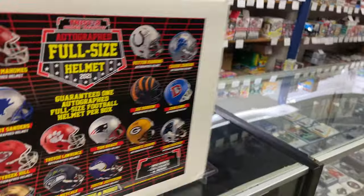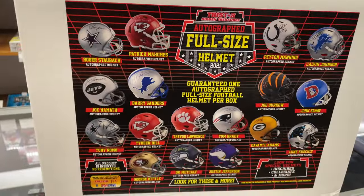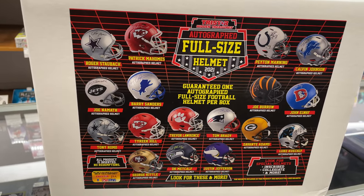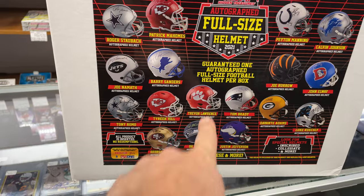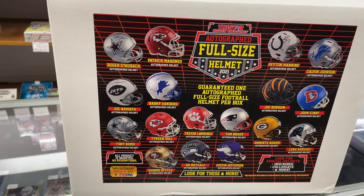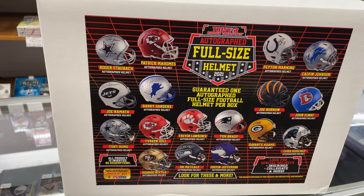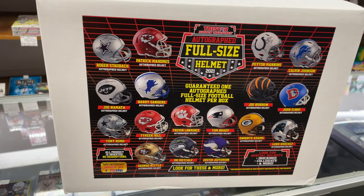On this side are some of the more current stars — you have Mahomes, you got Tyreek Hill, Tom Brady, even Trevor Lawrence is in this product, which is huge. He's the number one draft pick in this year's draft. And then some of the great stars like Justin Jefferson, DK Metcalf, George Kittle — some of the young guys.